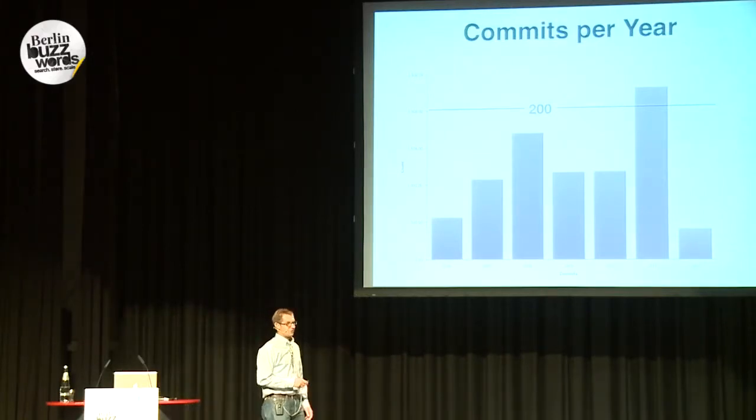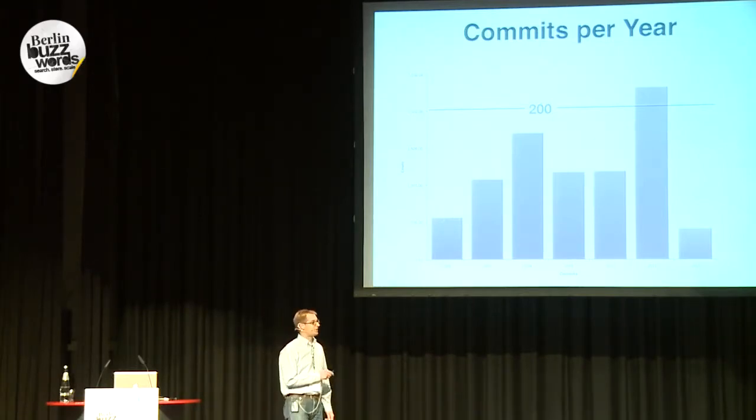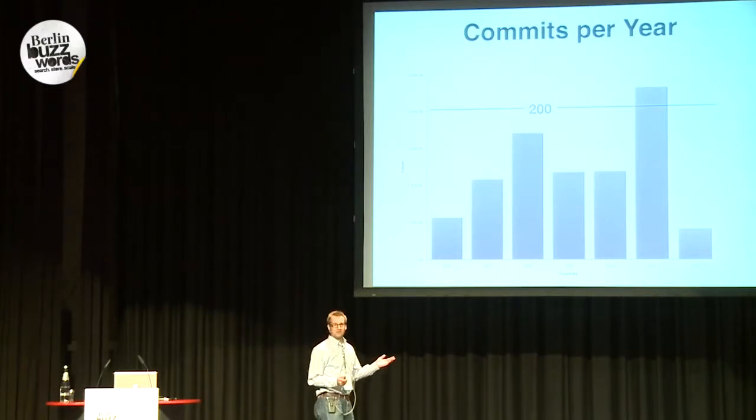We start with a very simple analysis of just the commits that happened per year — the number of commits. One can see that in 2006, that is when the Hadoop project started as an independent project. After that, the commit rate was increasing and then going down in 2009 and 2010. Interesting what's happening in 2011 — we have a very high commit rate there.